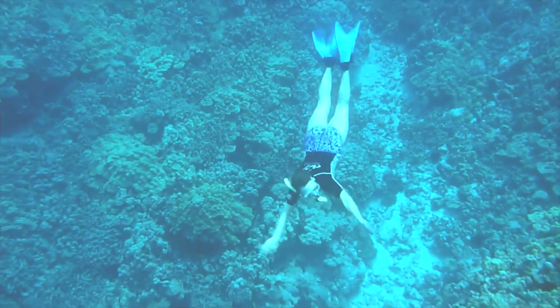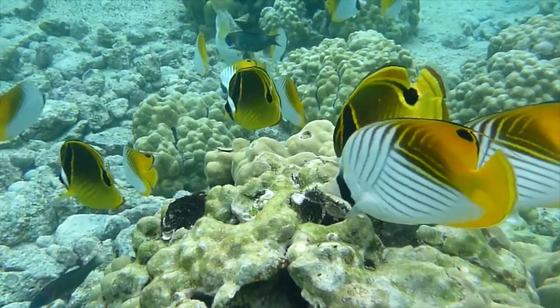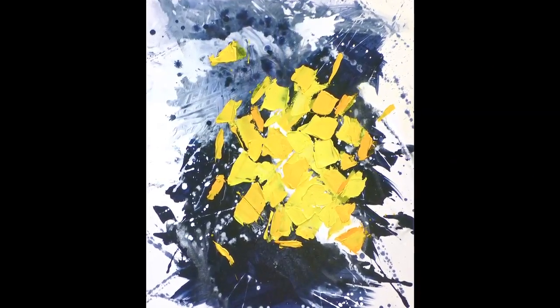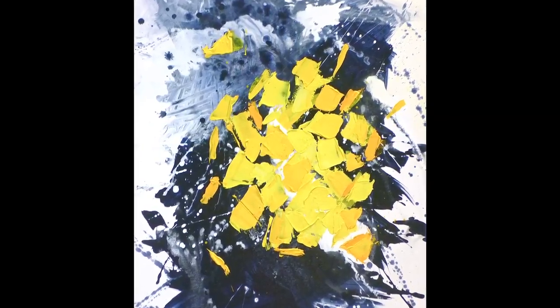Immersing herself in her inspiration, painter Deborah Phillip is after its very essence. She is a woman whose passion for life and self-expression through her work are inseparable. And that indeed may be the reason her work is so extraordinary.